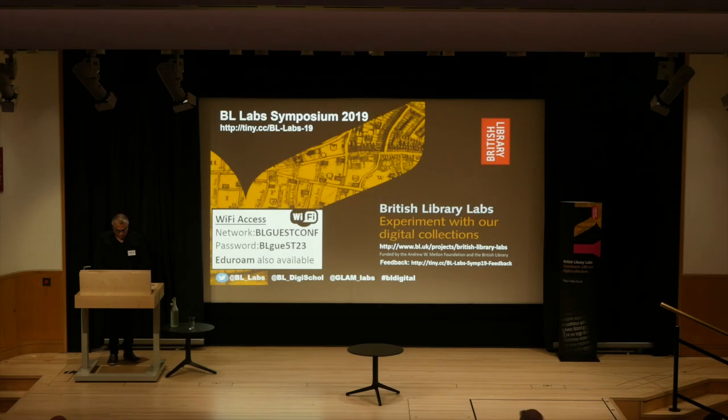We have one more presentation before lunch, from my colleague Maureen Pennock, who's the head of digital preservation at the British Library. She's going to give an overview of digital preservation — connected to World Digital Preservation Day last week, and also to our performance at the end of the day, which is all about the fragility of capturing things digitally and whether that will last in 150 years.